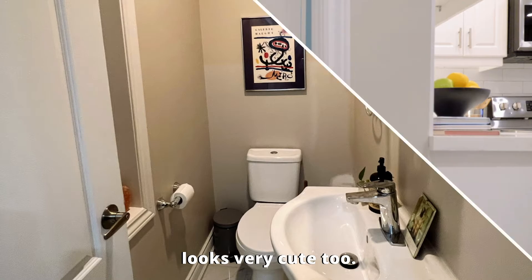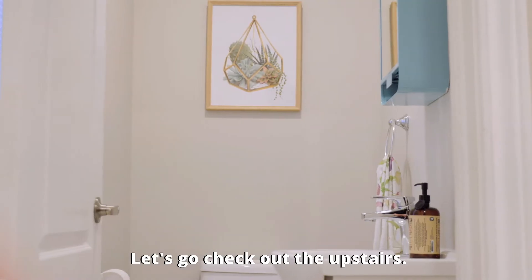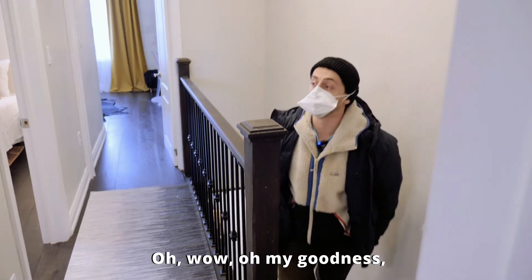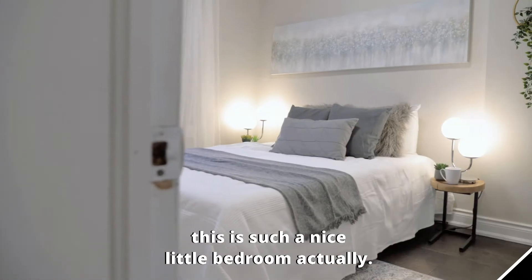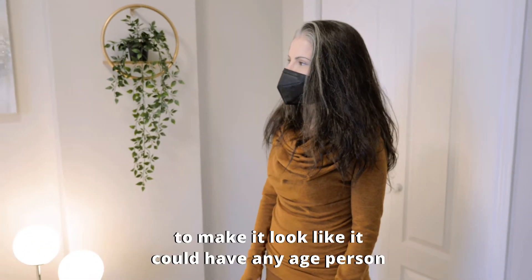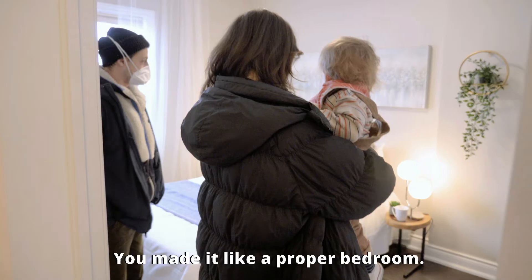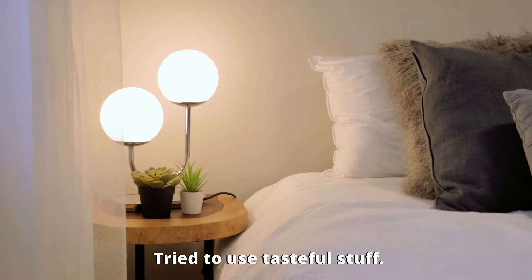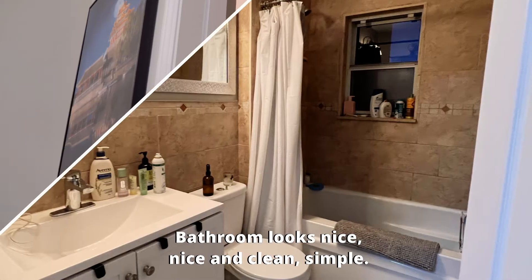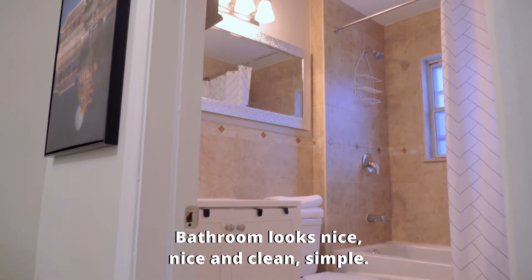Bathroom looks very cute too — looks so put together. Let's go check out the upstairs. Oh my goodness, this is such a nice little bedroom, actually. We tried to use a big enough bed to make it look like it could have any aged person living in the room. You made it like a proper bedroom. Tried to use tasteful stuff, and I just think it turned out really cute. Bathroom looks nice — nice and clean, simple.